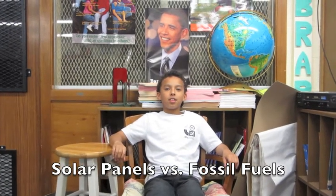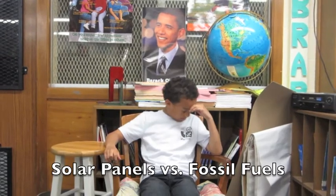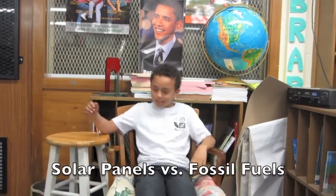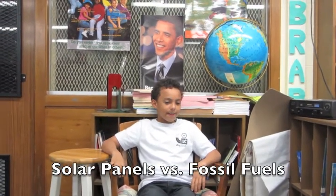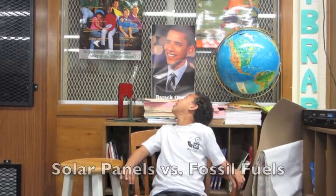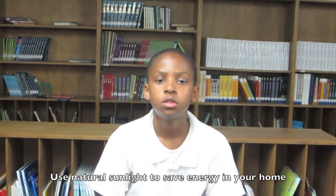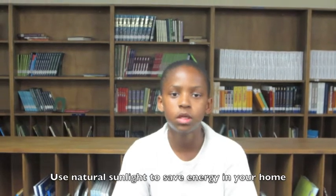And what's the good thing about solar panels compared to fossil fuels? What is your poster about? My poster is about how to use natural lighting during the day instead of using electric lighting.